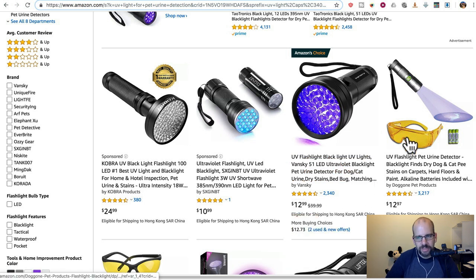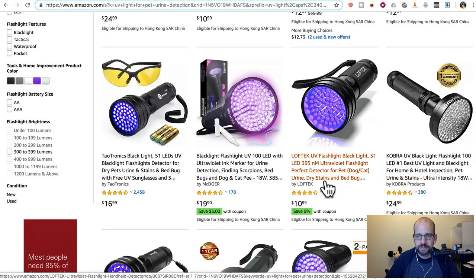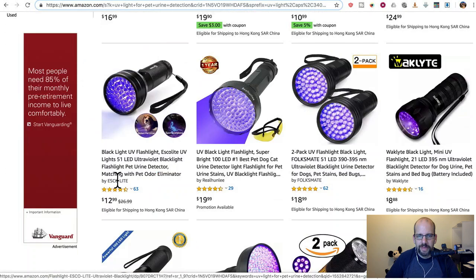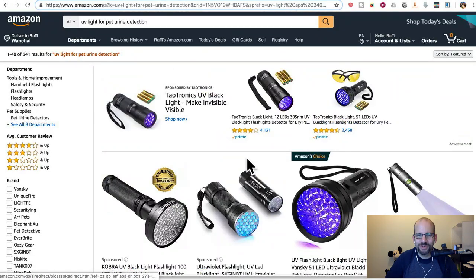These come with yellow glasses which apparently help you see the stains better. There's tons and tons of choices, some of which have been highly reviewed. Oh look, this one helps spot scorpions! I got kind of curious — they all mention it in the text as well, for finding bed bugs, and something that specifically says scorpion detectors.